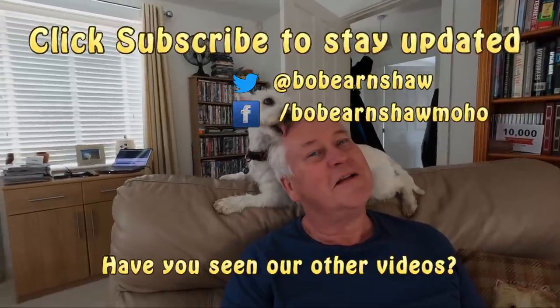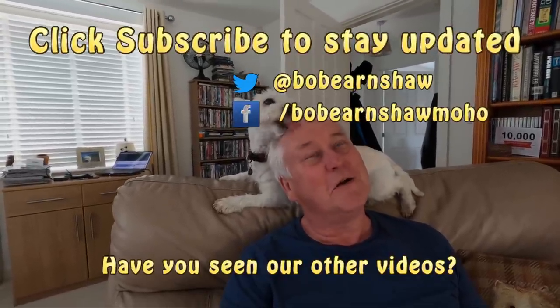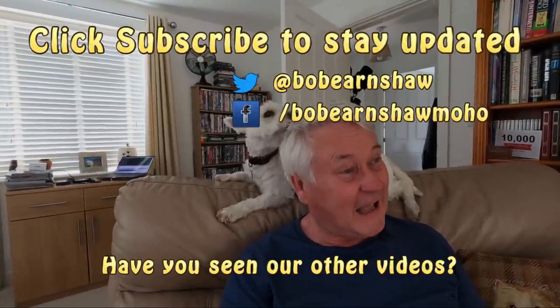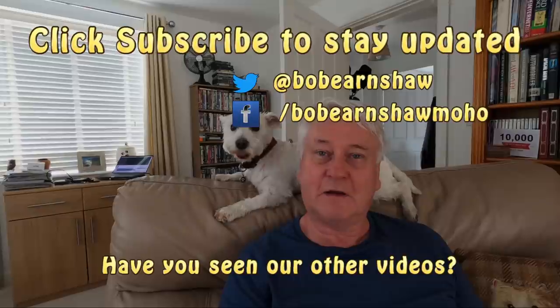Anyway, if you enjoyed the video, give us a thumbs up, remember to subscribe if you haven't already, and hit that notifications icon — and I'll catch up with you soon.